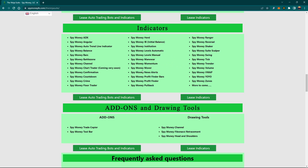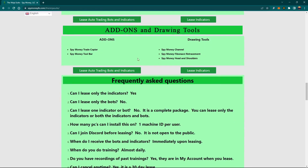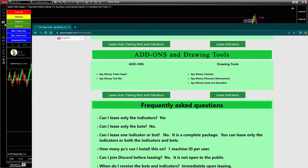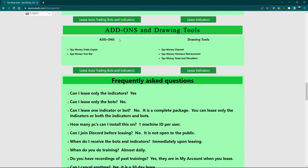We have the indicators — we've added three more indicators since I last updated this. They all come with it when you lease; you don't pay any more money, just the one fee and you get everything we do. We've got the trade copier — a lot of people use that. We've got the toolbar, which is really good. It puts the toolbar over here so you don't have to go up and click your drawing tools — much easier.